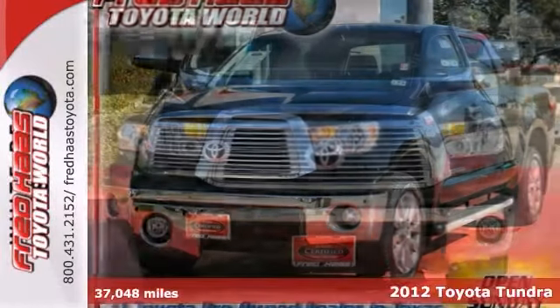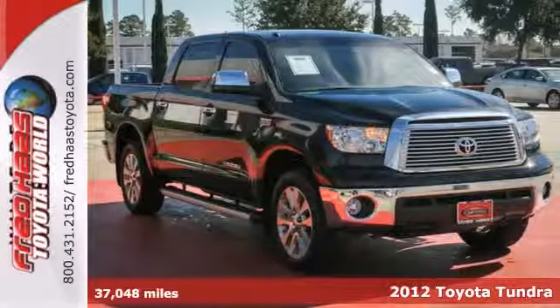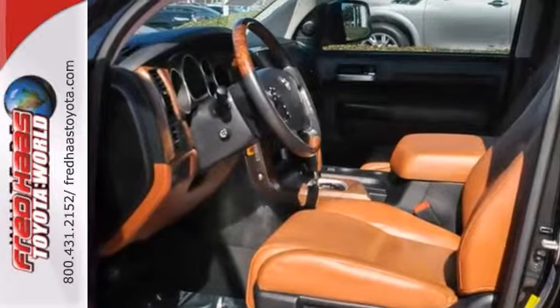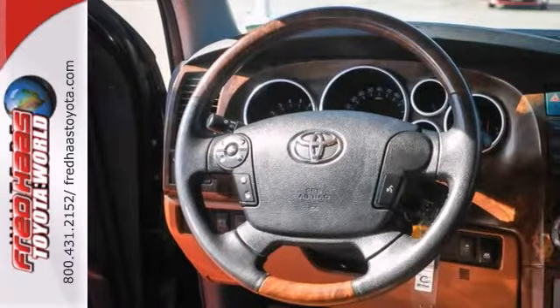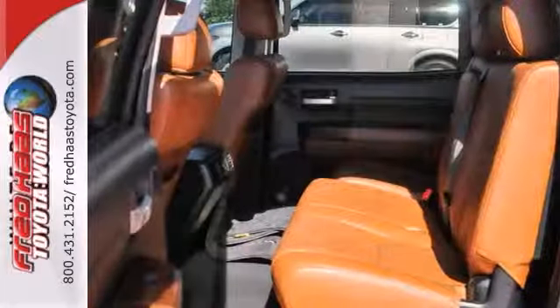Here's a 2012 Toyota Tundra. It's certified with two warranties for your peace of mind. It offers leather seats, a navigation system and a moonroof. And with a wood grain interior trim and dual zone climate control, this good looking truck won't be here for long. Come in and take it for a test drive.